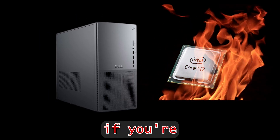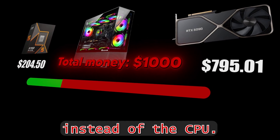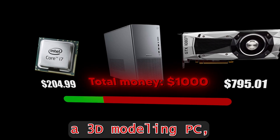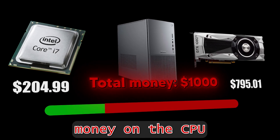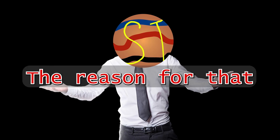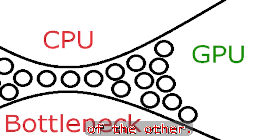What this means is that if you're going to be gaming, you need to spend more money on the GPU instead of the CPU. But if you're building a 3D modeling PC, you should spend more money on the CPU instead of the GPU. The reason for that is because of bottleneck, which is when a component limits the performance of the other.